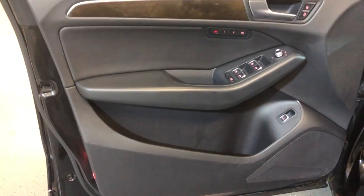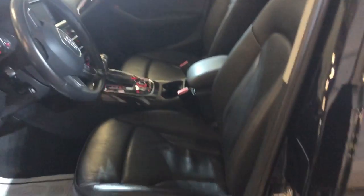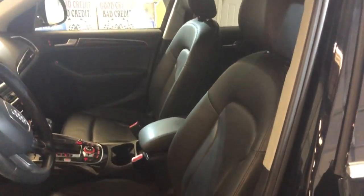It is fully loaded inside. There is a premium plus package on it. It's got power windows, power locks, power mirrors, power memory seats, nice wood trim, power seats, leather interior, and heated seats.